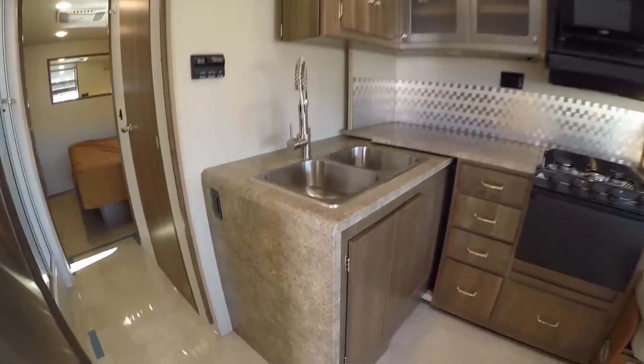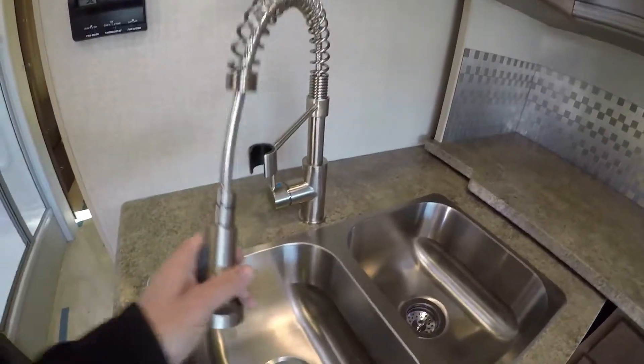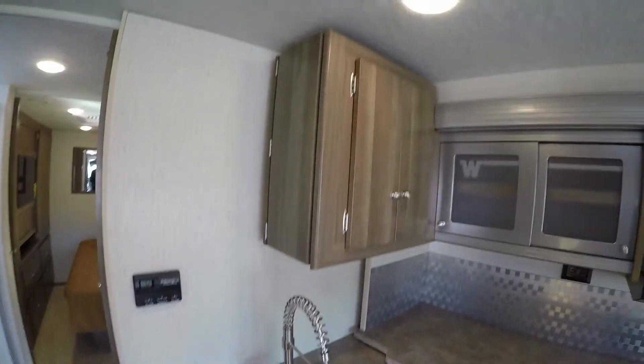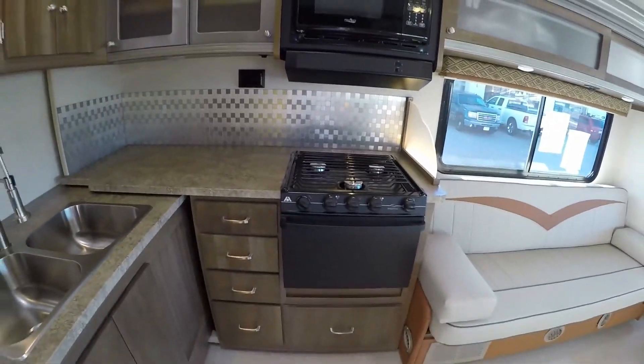We'll just start with the kitchen. We've got a commercial grade faucet that reminds me of my dishwashing days. Lots of storage. The doors close, the doors slide — it's a really nice feature. Microwave, stove top and oven.